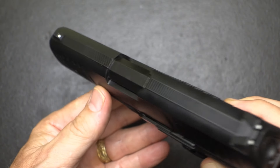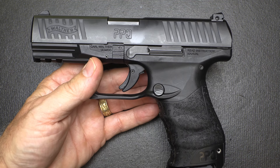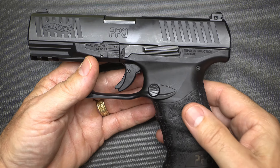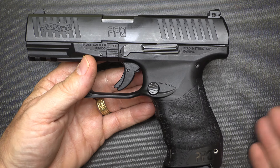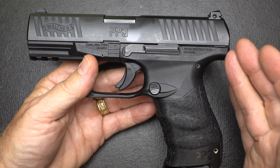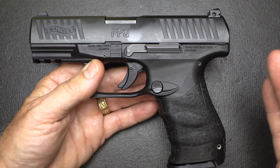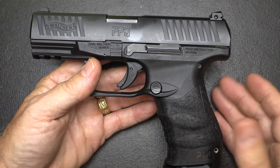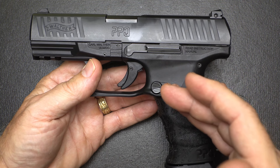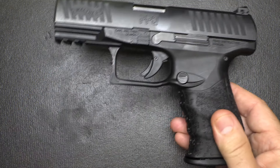There are a lot of sight options — these are just the stock three-dot sights, but there are so many different options. This has been a very popular handgun for Walther, so a lot of people have asked why they would discontinue it. The answer is that the PDP takes care of all the different things the PPQ offers. These were designed in 2011 and discontinued in 2021. They do offer some matched versions still under production, but as far as the basic PPQ, it is being discontinued.